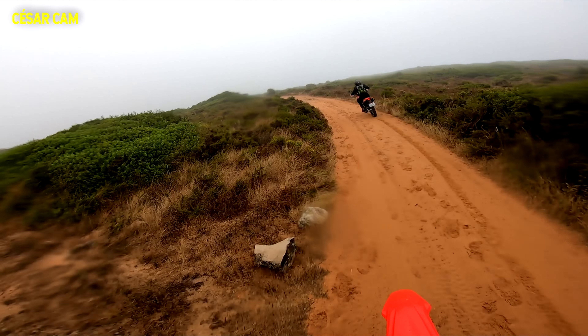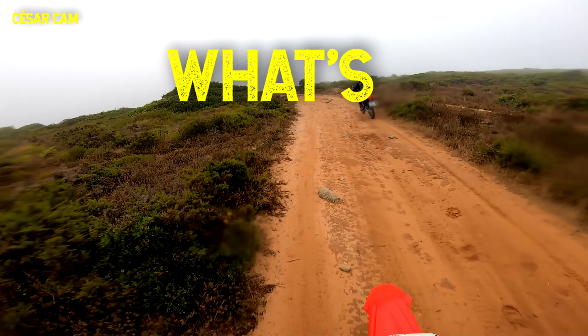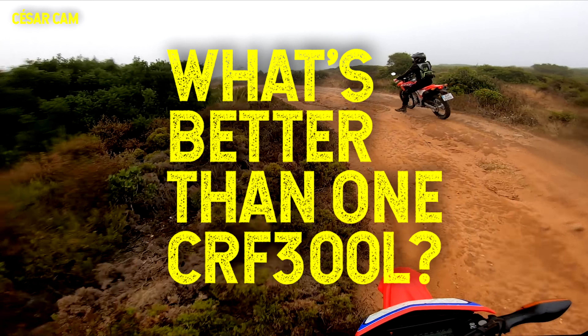Which brings us to the question: what's better than one Honda CRF 300L?